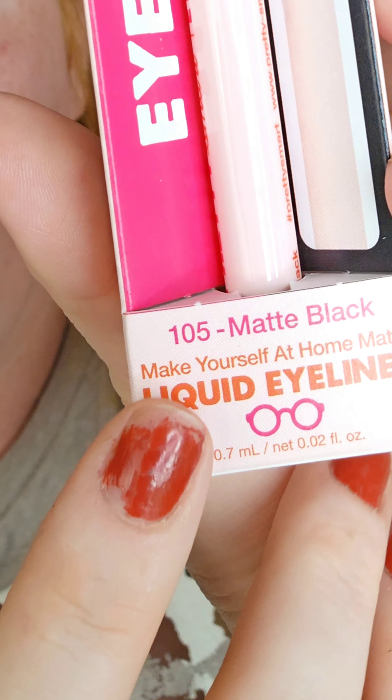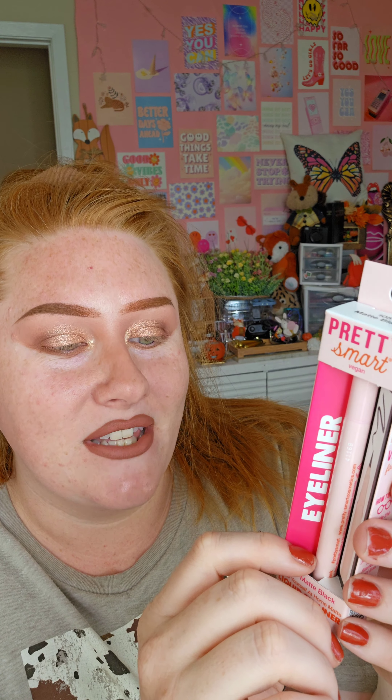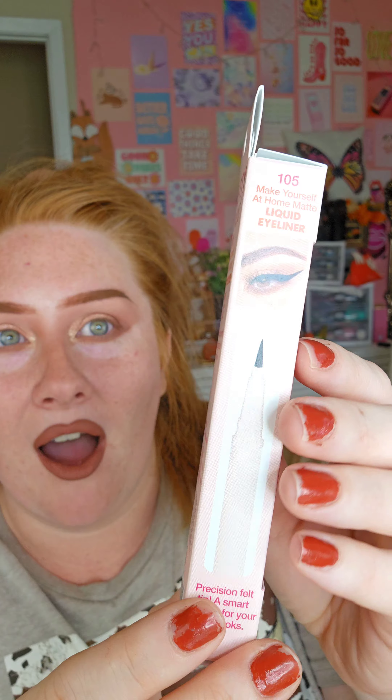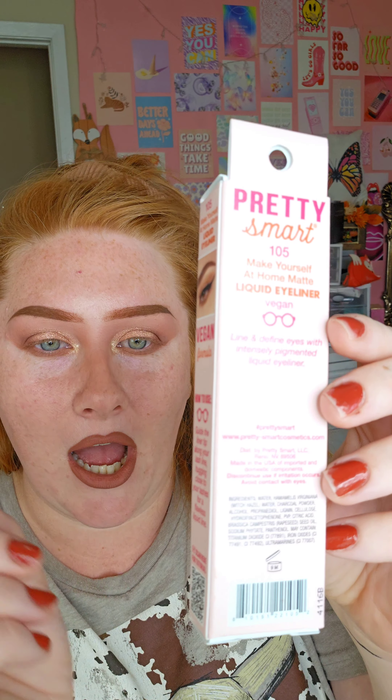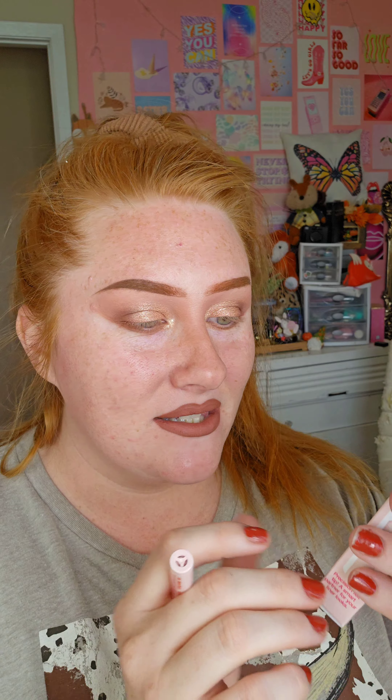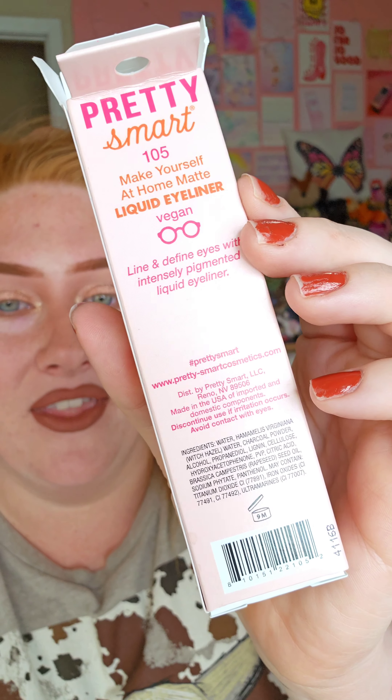Anyway, let's get into this one called Pretty Smart Cosmetics. It's vegan. I got the 105 matte black — it says it has a precise tip, and it's a felt tip. I used to use felt tips all the time and never had an issue. Tati talked about it and it seemed really nice, so I wanted to try it. It's a new line, I think, because I've never seen them before — they're in Walmart.